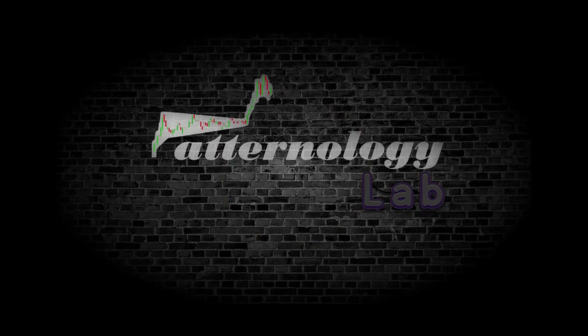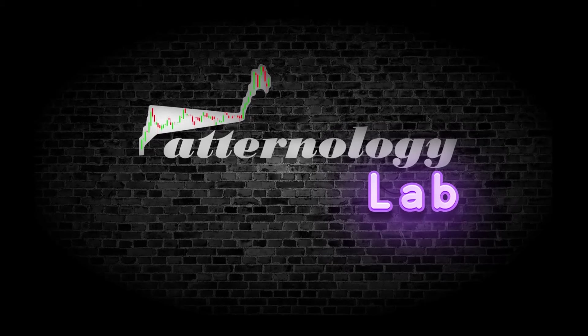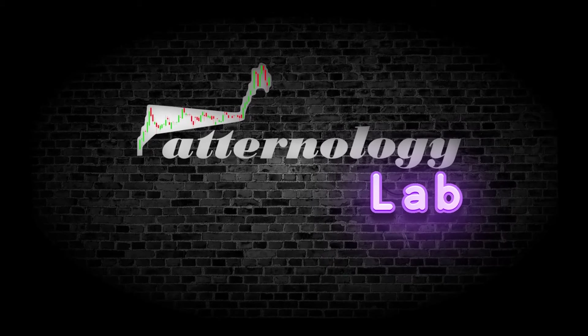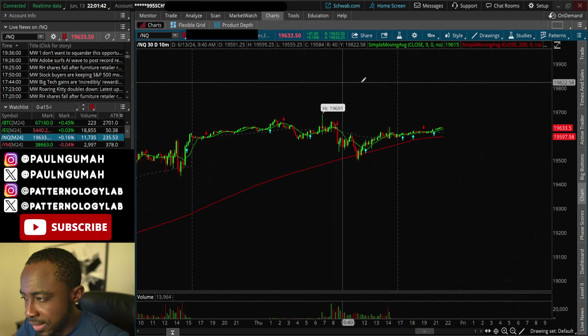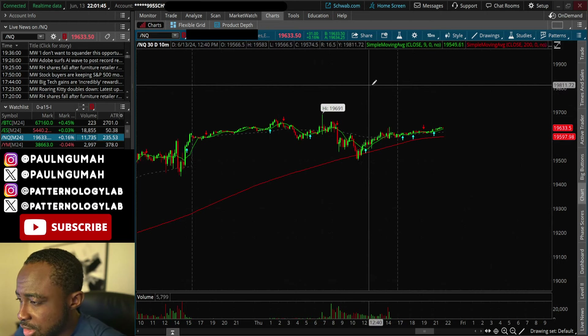In today's video I'm going to be sharing a stock that is set to explode tomorrow and the details to look out for. We're also going to look at the overall markets to get y'all ready. Let's dive into the charts right off the bat — we've got the NASDAQ.